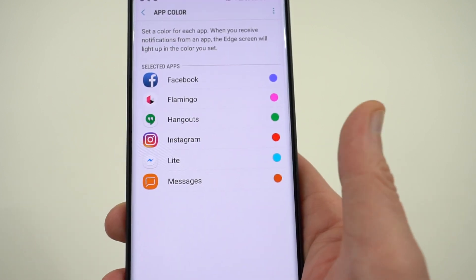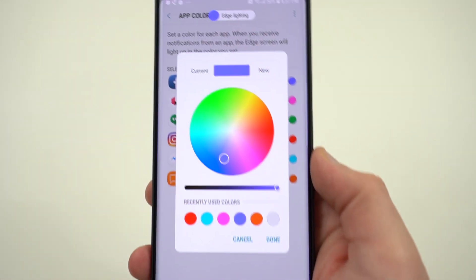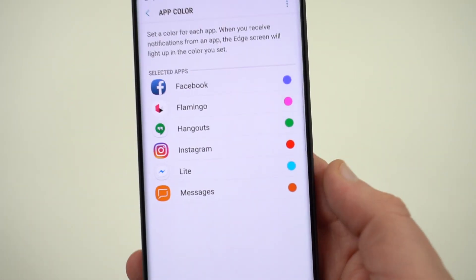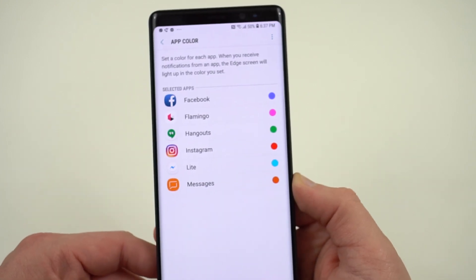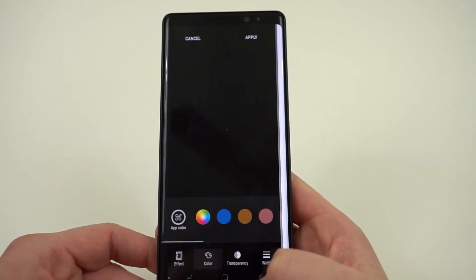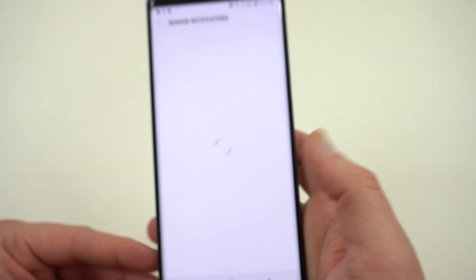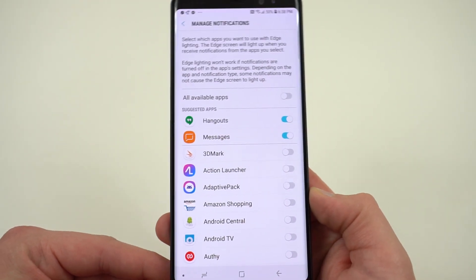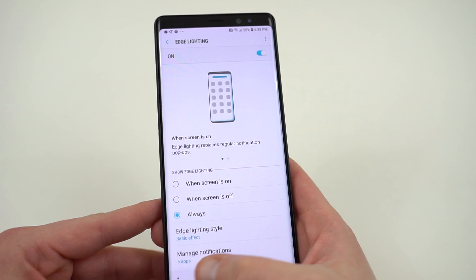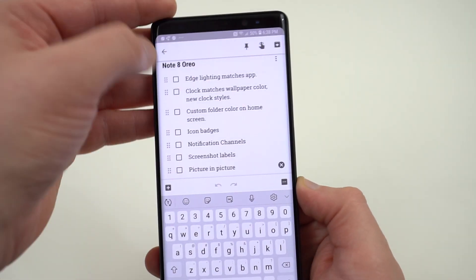You can actually add any apps that you want to get notifications from, and then choose the color with a custom color picker. Of course, if you have a bunch of apps that are all blue, it's going to be hard to distinguish between those various shades, so I use purple for Facebook and blue for Messenger Lite. If you want to add apps, you can go to manage notifications, turn on whichever apps you want to get the edge lighting notifications from, and then set the custom color. The extra edge lighting effects and having the app match the color is really nice.